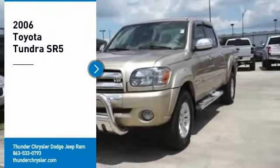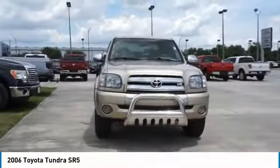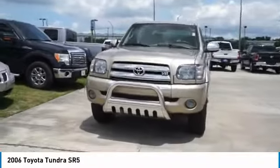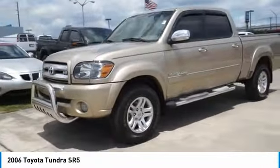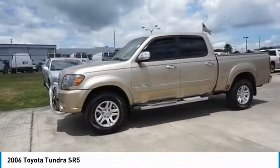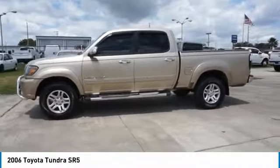Make a great choice today with the 2006 Tundra. Tundra has a number of unique features useful for those using it as a work truck, including extra large door handles, a deck rail system, and an integrated tow hitch.